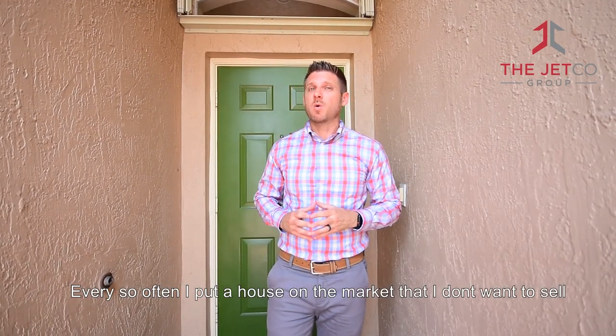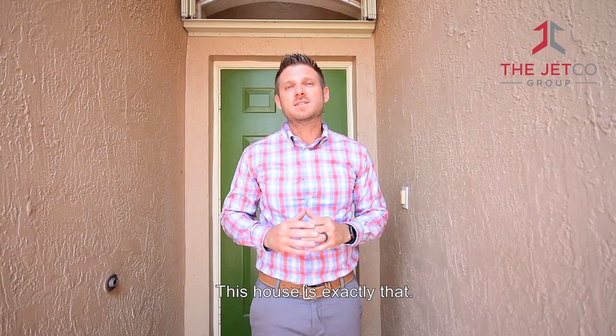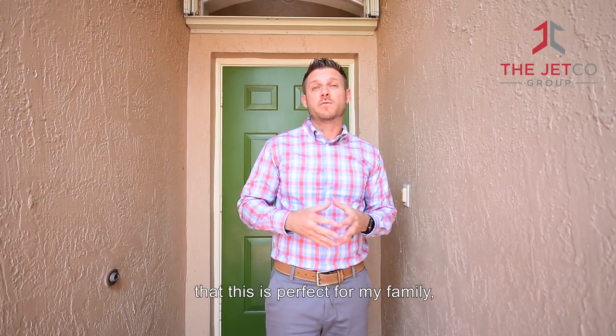Every so often, I put a house on the market that I don't want to sell because I want to buy myself. This house is exactly that. We're going to go inside and see why I believe that this is perfect for my family and probably yours too.